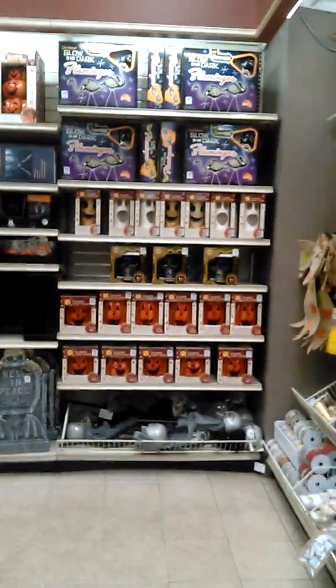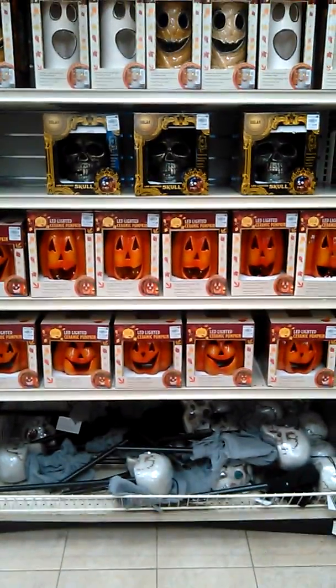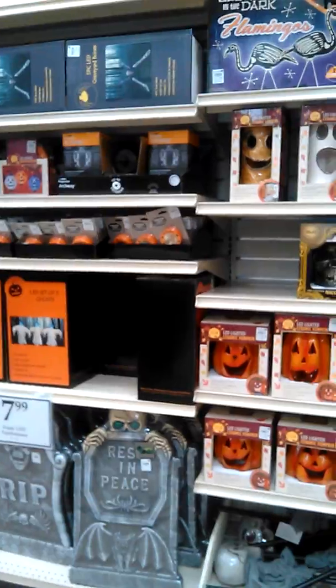Over here we've got some items with skulls on the bottom. There are some dark skeleton flamingos, and over here a 'rest in peace' decoration.